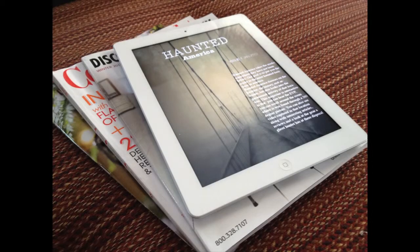Hi, my name is Tim Landfair. I'm here to talk to you about Haunted America, a new interactive iPad magazine that I'm developing for the iPad. Haunted America is a magazine designed specifically for the iPad. It's an immersive magazine that takes the reader inside some of the most haunted places in America.